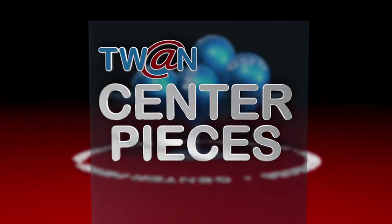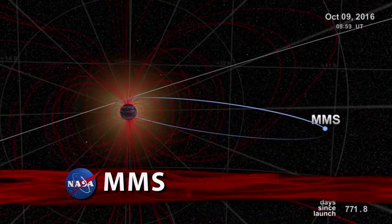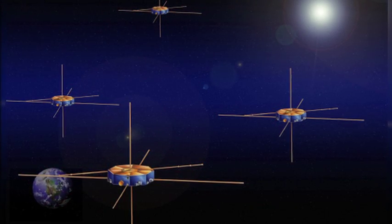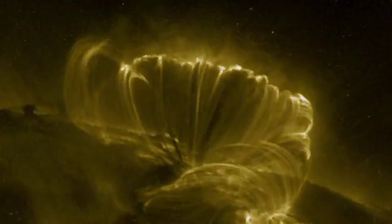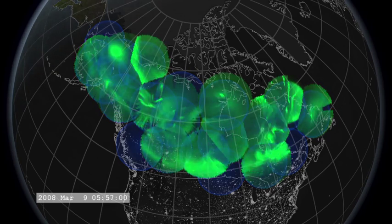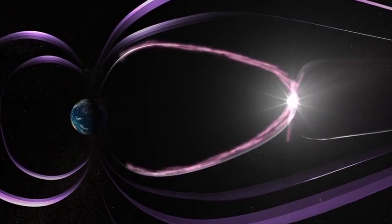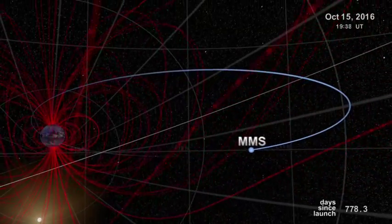And now, centerpieces. The Magnetospheric Multiscale Mission, MMS, has passed its critical design review. The mission consists of four identical satellites that will orbit in formation to study reconnection in Earth's magnetic fields. Reconnection is a universal process that taps energy stored in magnetic fields and converts it explosively to heat and energy. Reconnection affects important technologies such as power grids, communication, and navigation. The data MMS collects will help scientists better understand reconnection events in order to protect our electronic infrastructure. Goddard Engineers will build and monitor the four satellites, which are scheduled for launch in 2014.